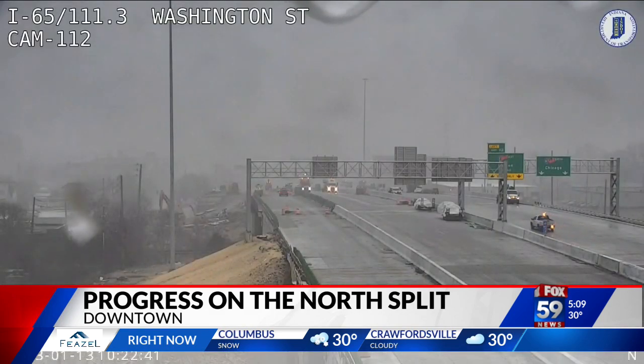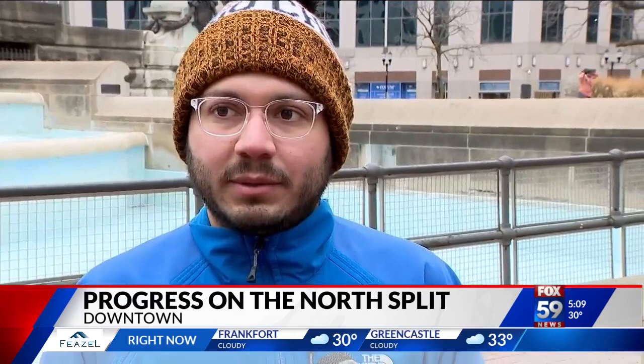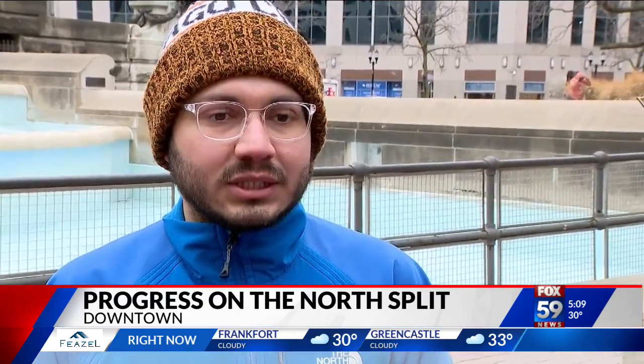We shared the news with some drivers in downtown today who tell us they're relieved. It'll save some time going to work and all that traffic, so that's good. It'll definitely be less congested, which is nice.